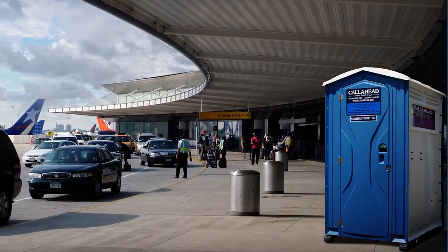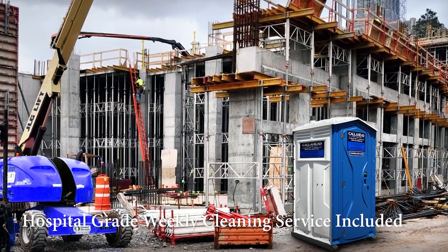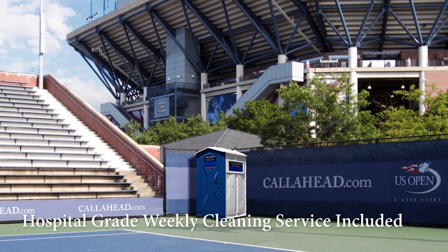A Call Ahead sales specialist would be happy to assist you with any additional amenities. As with all of Call Ahead's long-term rentals, we provide a weekly cleaning service using only hospital-grade cleaners and disinfectants. We can also provide additional cleaning services tailored to your requests.